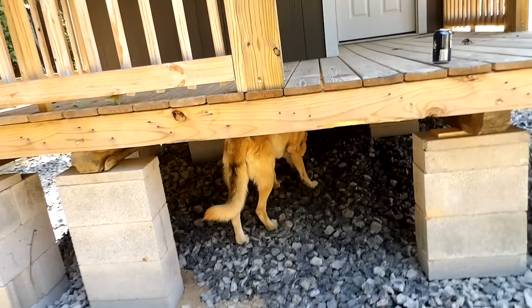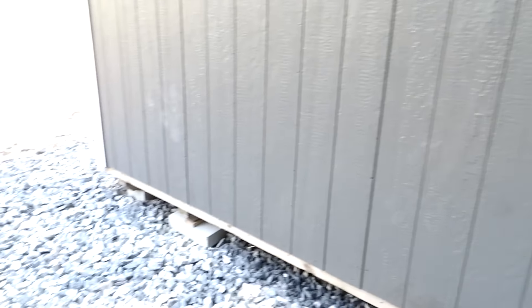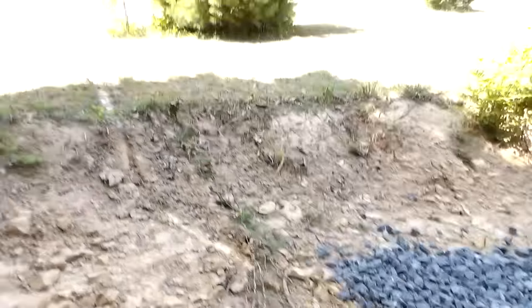We're gonna walk around this real quick and then go inside and I'll show you what the inside looks like. This is a 12 by 32 building - 12 feet wide, 32 feet long - with a decent sized porch on here. As high as the front is, the back is not as high obviously.